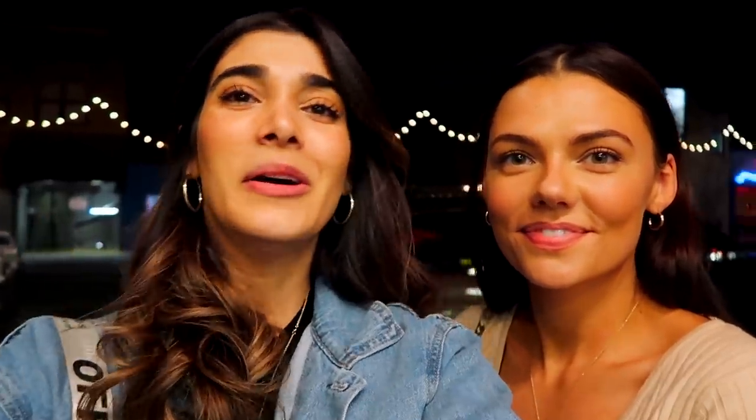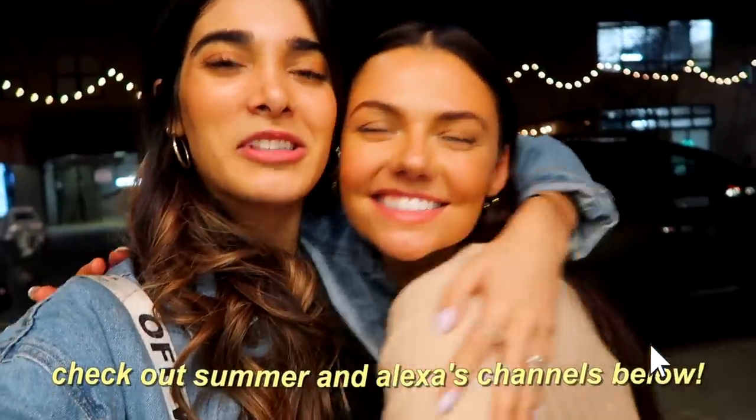Alright guys, so we just finished up at Buffalo Exchange. I actually got a couple things and so did Summer. So next you guys will see a big haul of everything back home in Toronto. I'm so happy that I got to meet Summer. She's honestly the sweetest person ever — beautiful inside and out. And I will see you guys back home.